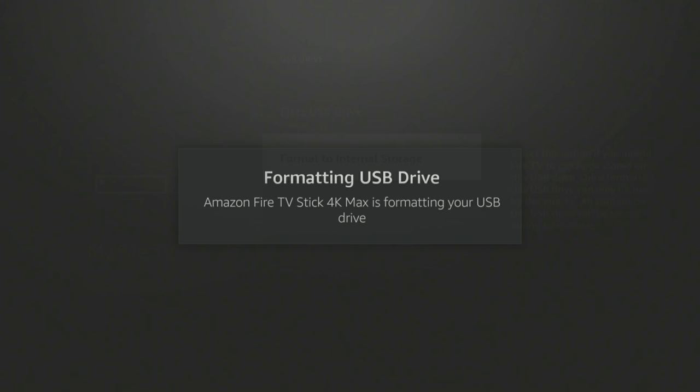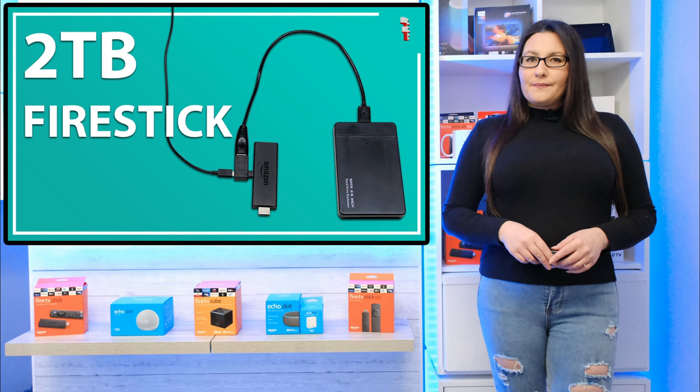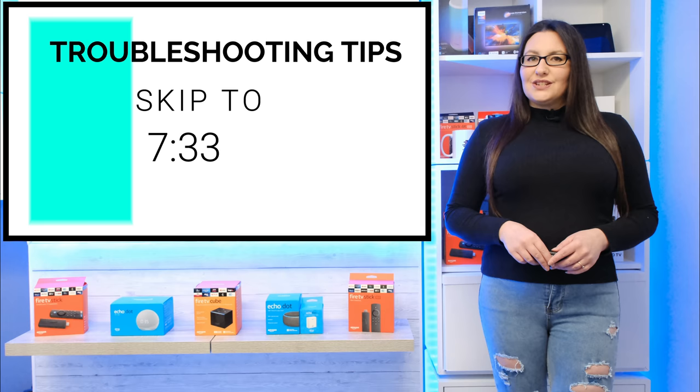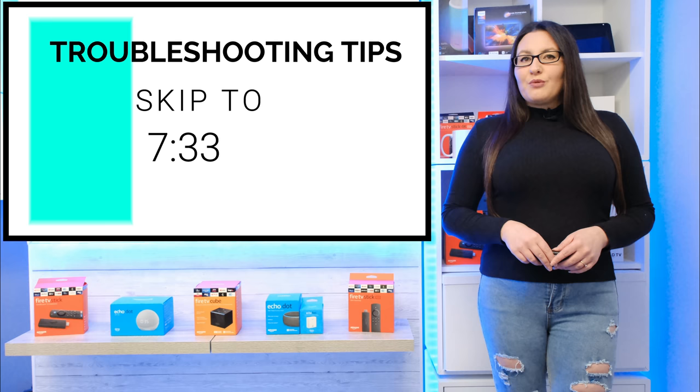In order to install more apps, the extra storage needs to be formatted as system storage. That process is a little more complicated and I will cover this later in the video. You can jump right to that point using the clickable sections below. If at any point you experience an issue, I will cover some troubleshooting tips at the end of this video.